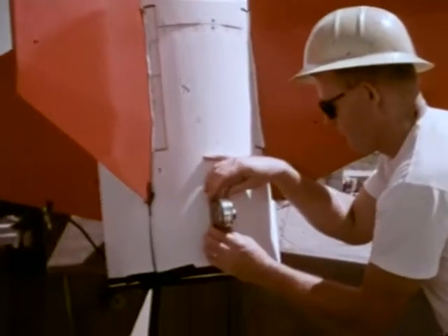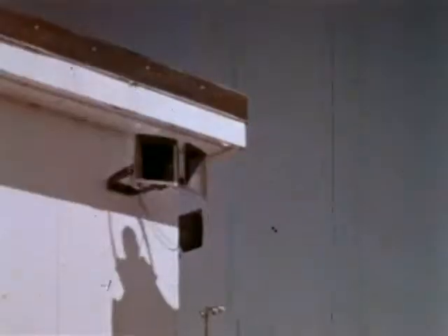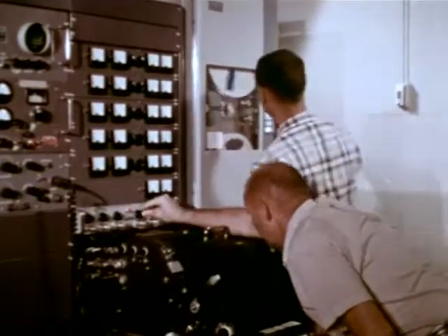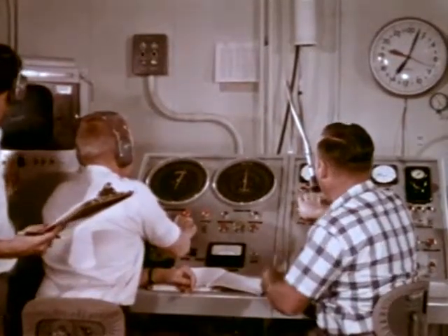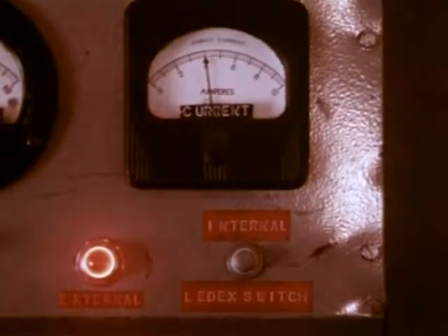Adjustments can be made to the launcher for safe impact. In the instrumentation section, all settings are checked — telemetry and recorder settings. In the control center, range safety is again verified and timing and instruments are checked following a countdown manual. The project scientist verifies that the experiment is ready and switches instrumentation to internal power in the rocket.